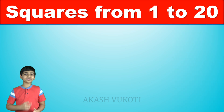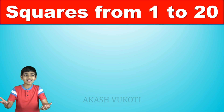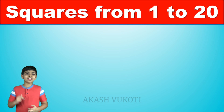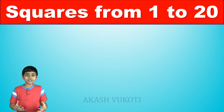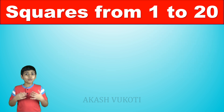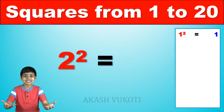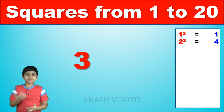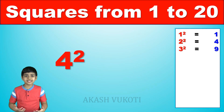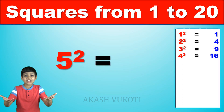Now it's your turn to say them. I'm going to say '1 squared is' and you will say 1, then '2 squared is' and you will say 4, and so on for these squares from 1 to 20. Are you ready? Then let's get started. 1 squared is 1, 2 squared is 4, 3 squared is 9, 4 squared is 16, awesome! 5 squared is 25!